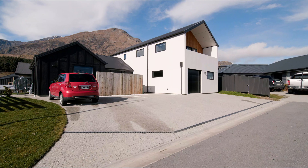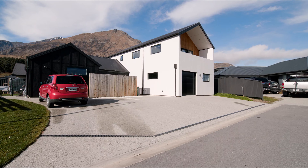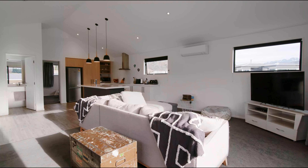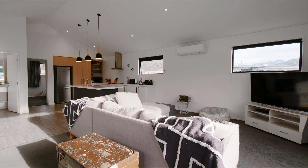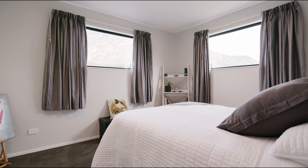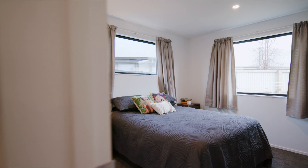Rental investors, this one is well worth a look. It's got a total of six bedrooms split across two separate units, so there's serious income potential. In fact, it's currently returning eleven hundred and fifty dollars a week. Looking at the main home first, it's split across two levels and encompasses four bedrooms and two bathrooms.